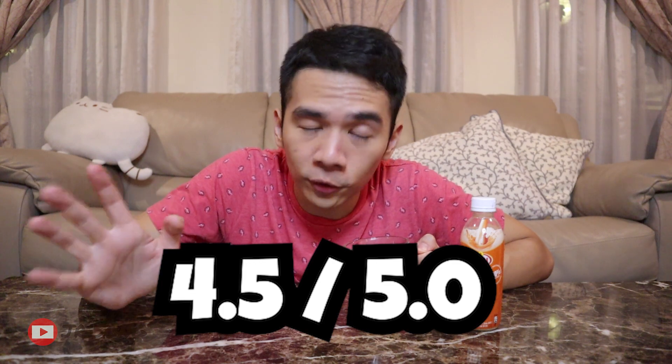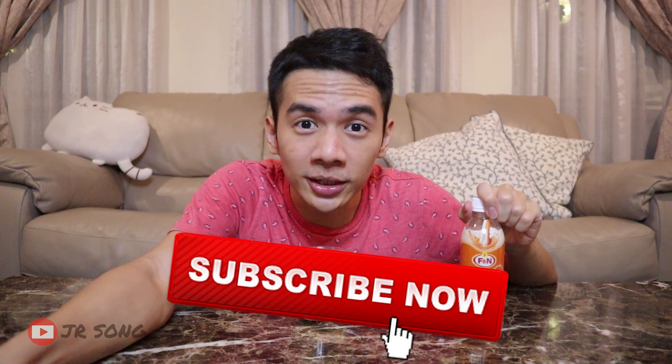I'm going to give this 4.5 out of 5. It is a very very good Teh Tarek drink that comes from a bottle. What would make it a full score — I think maybe adding a little more tea flavor and lessening the milk. More tea flavor would bring a little bit more depth. Would I buy it again? Yes. That's my two cents on Teh Tarek Ori from FNN. Remember to like and subscribe, thanks for watching, see you in my next video!